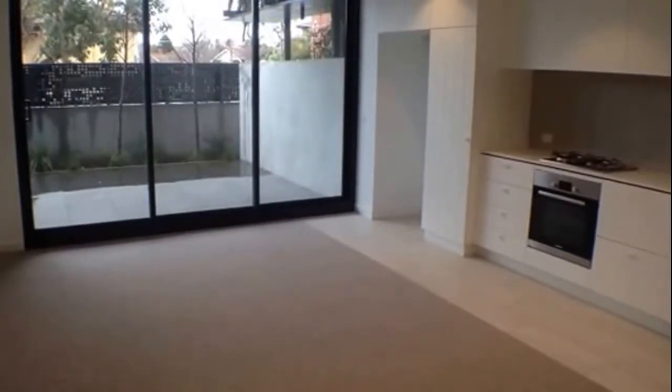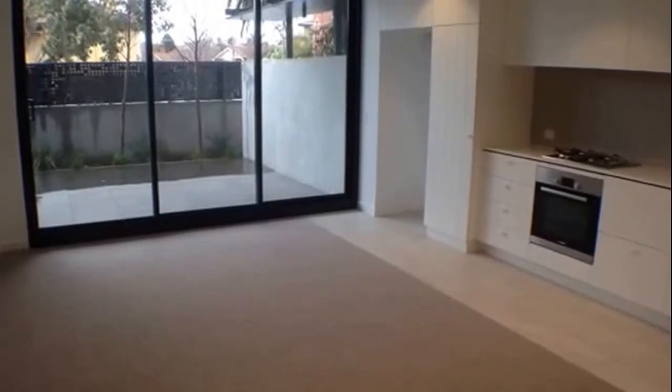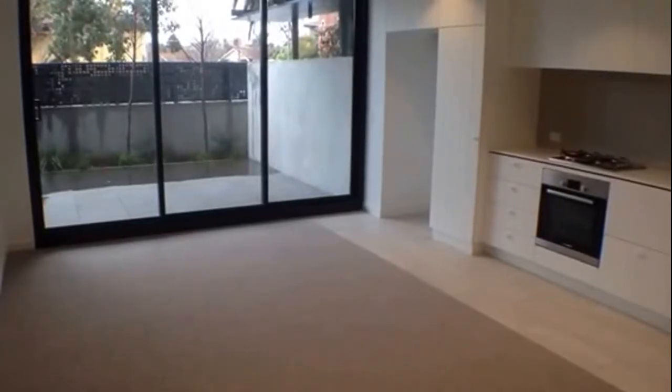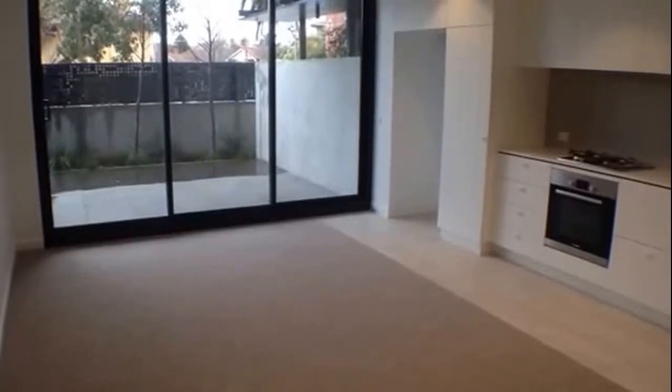Welcome to the marketing video for apartment G01 at 76 Barclays Street, St Kilda. This is part of the Captain & Co development. This is a two-bedroom, two-bathroom apartment with a car park, located on the ground floor facing west out to Barclays Street.